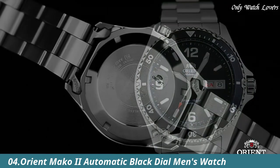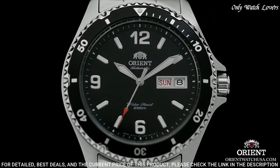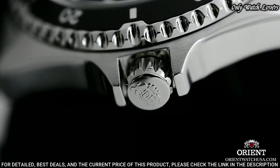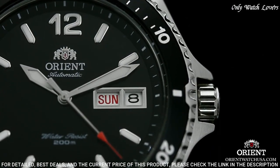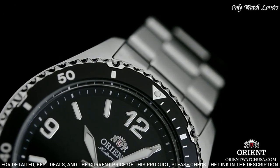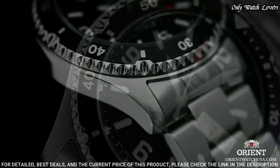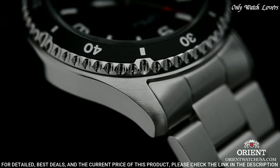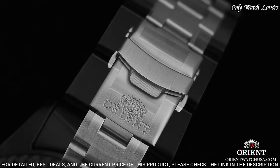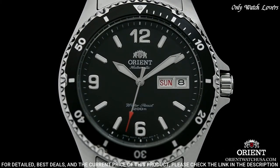Number 4: Orient Mako 2 Automatic Black Dial Men's Watch. Stainless steel case with a stainless steel bracelet, unidirectional rotating stainless steel bezel with a black top ring. Black dial with silver-toned hands and index hour markers. Dial type: analog, automatic movement. Scratch-resistant mineral crystal. Screw-down crown. Case size: 41 millimeters. Case thickness: 13 millimeters. Bandwidth: 22 millimeters. Fold-over clasp with a safety release. Water-resistant at 200 meters. Functions: date, day, hour, minute, second.